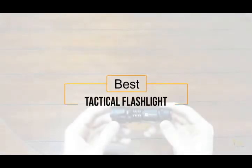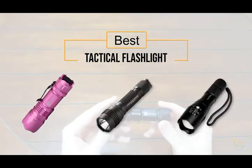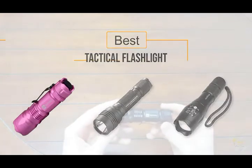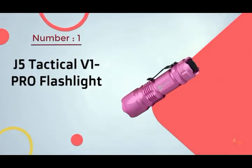If you're looking for the best tactical flashlight, here's a collection you've got to see. At any time you can click the circle for more info and real-time deals.